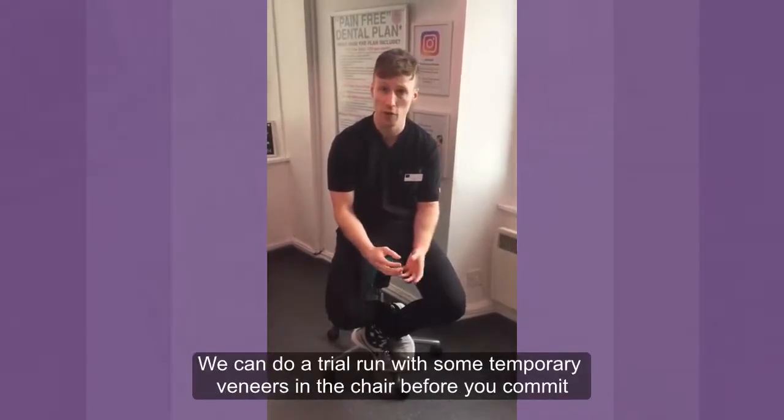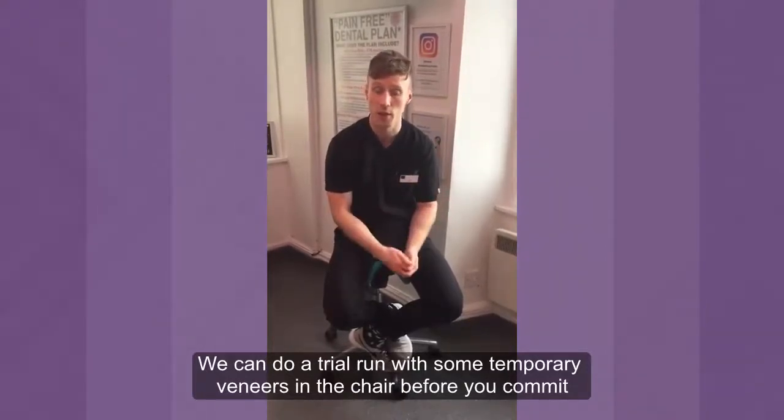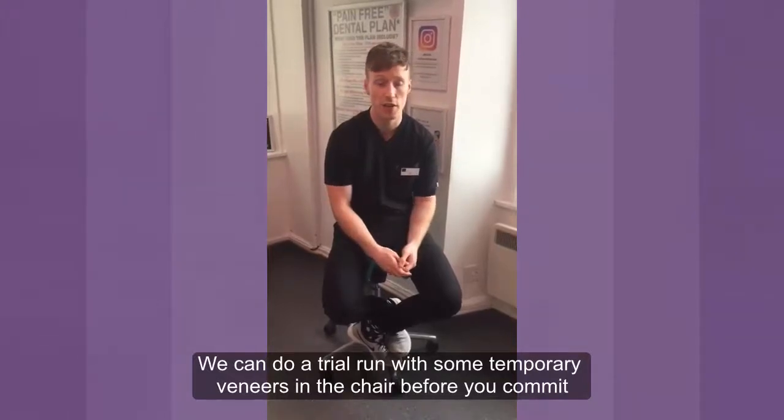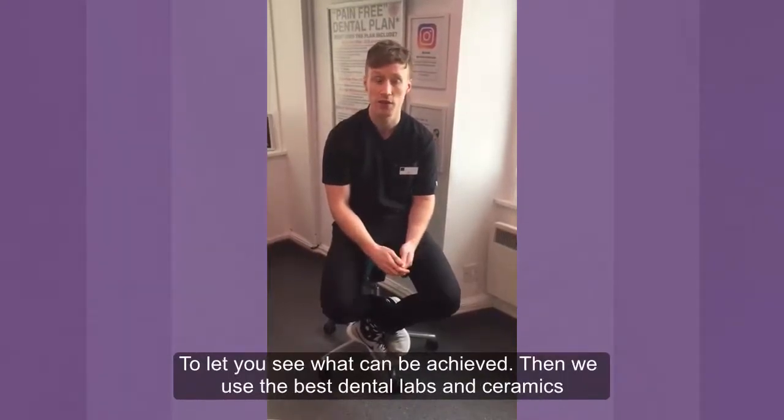We can do a kind of trial run — a trial of some kind of veneers in the chair before you commit to anything really, just to let you see basically what can be achieved.